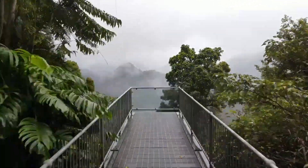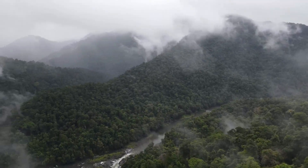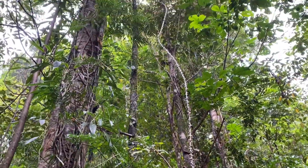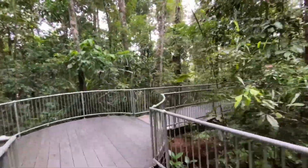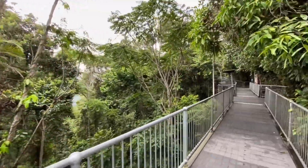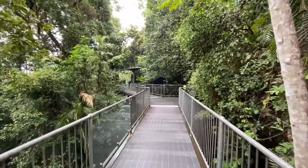We'll stand on the end of the cantilever here. A little bit wet — got an umbrella, it's my umbrella.